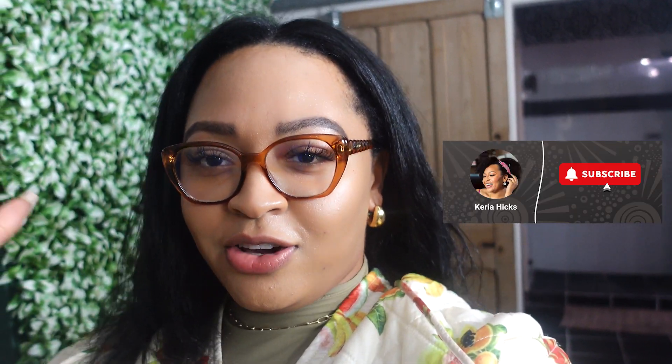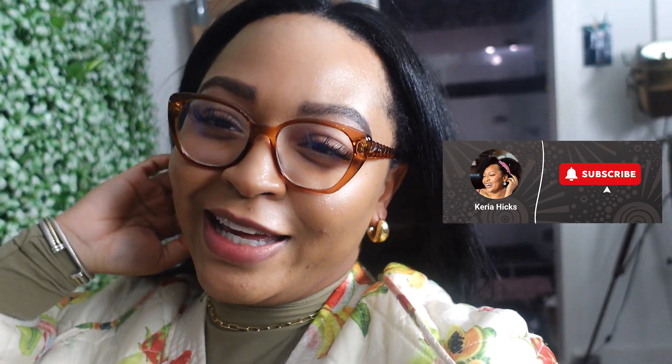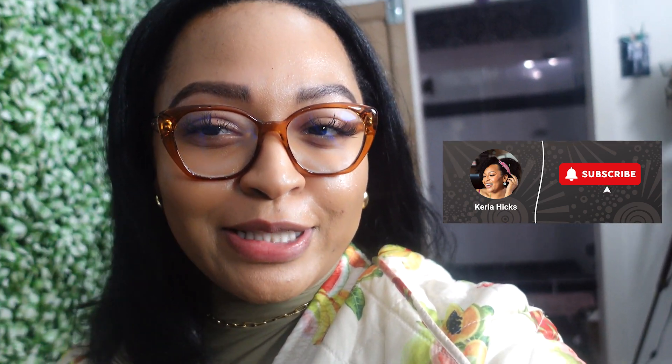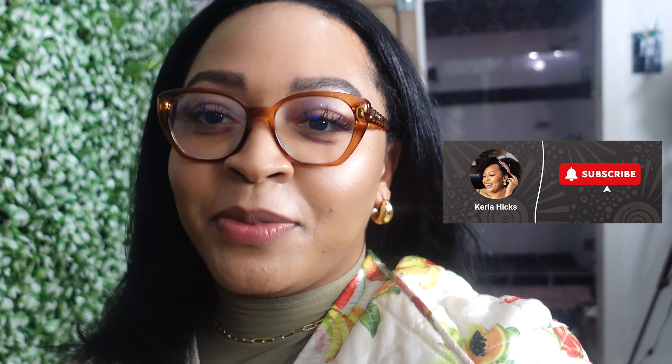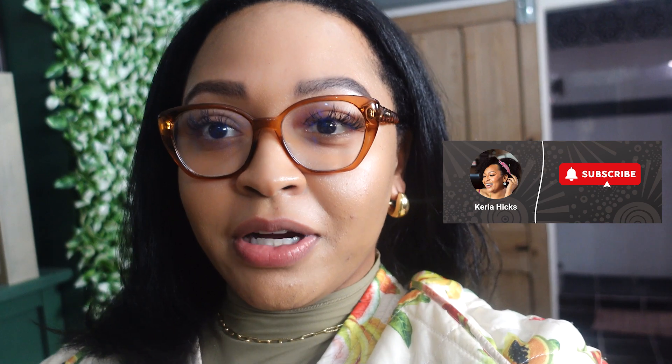Is anyone else like that? Let me know in the comments. If you made it this far, please like, subscribe, and comment — tell me what you think. I really enjoy and appreciate the support and I'm so excited to be on this journey with you.